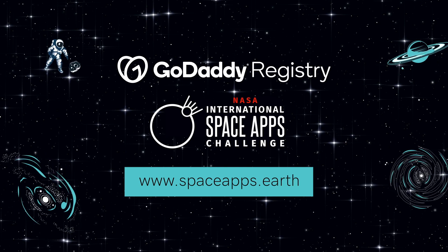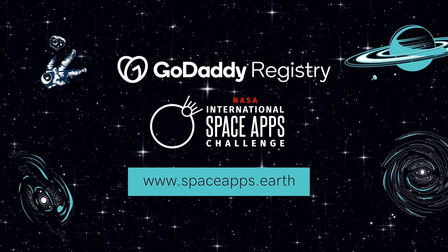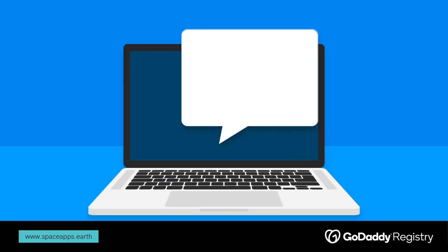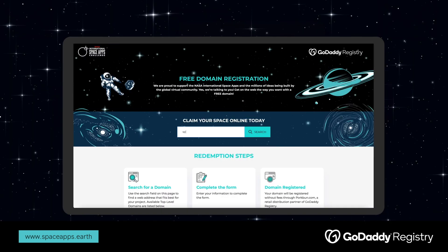Welcome to the SpaceApps Challenge. No matter where you are on Earth, GoDaddy Registry is offering you a free domain and website builder to blast you into the weekend. Visit www.spaceapps.earth to take advantage of this free offer.